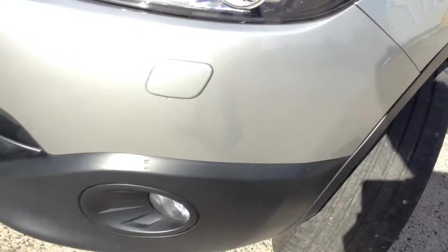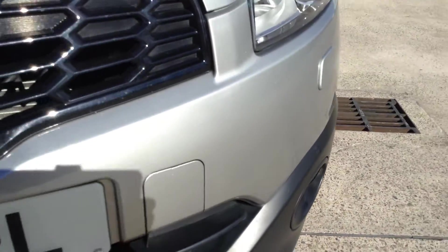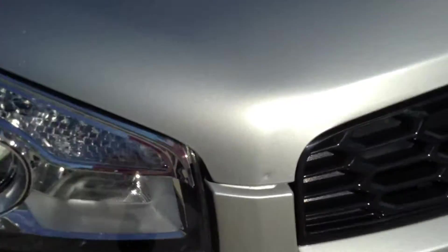Moving round to the front end of the vehicle — there are a couple of scratches on the plastics, not much you can do about those really. There are a couple of stone chips around the front end of the vehicle. No sign of any serious damage, though there's a small dink where it looks like a stone has hit, and a little chip in the paintwork. Just one or two stone chips to the bonnet as well.